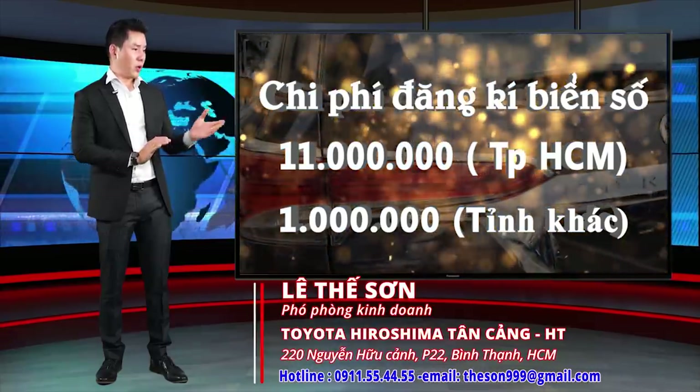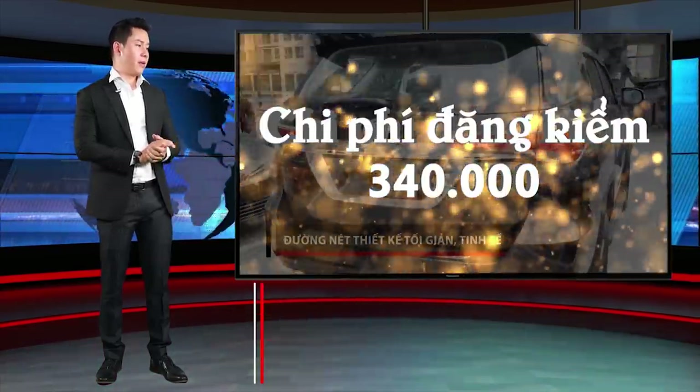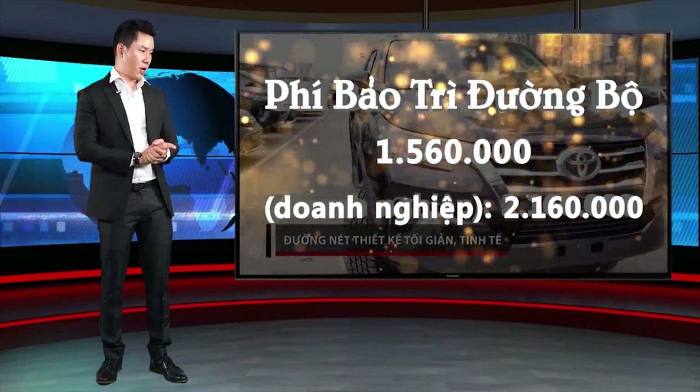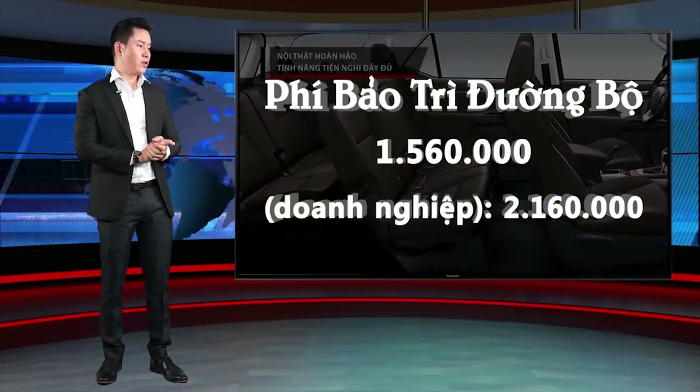Phí đăng ký biển số 11 triệu đồng, và 1 triệu đồng đối với khách hàng tỉnh. Lệ phí đăng kiểm là 340.000 đồng. Lệ phí sửa chữa cầu đường là 1 triệu 560.000 đồng đối với cá nhân, và 2 triệu 160.000 đồng đối với doanh nghiệp.